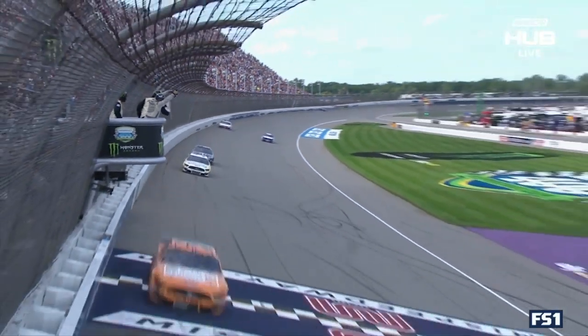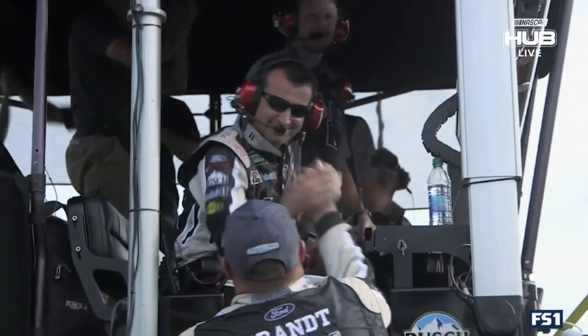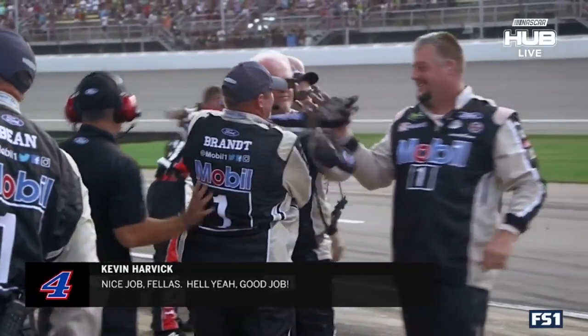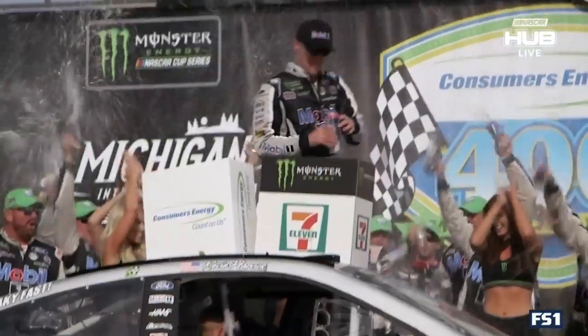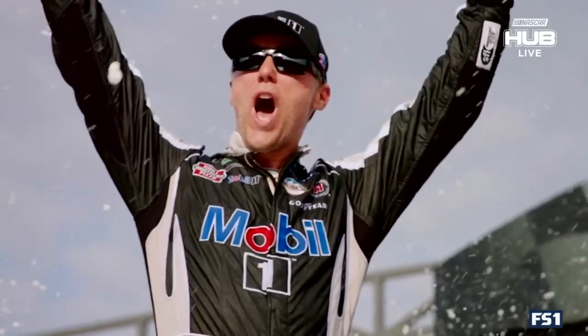Checkered flag is out, and Kevin Harvick has picked up win number two of 2019. Nice job, fellas. Hell yeah, good job. There's been a couple other opportunities that we didn't capitalize on, but we've definitely capitalized on a couple over the last month here.